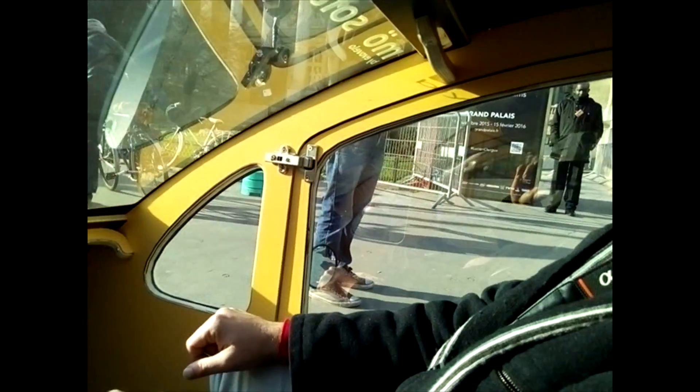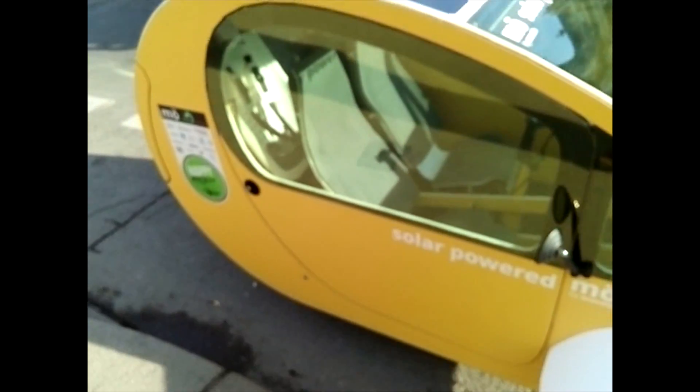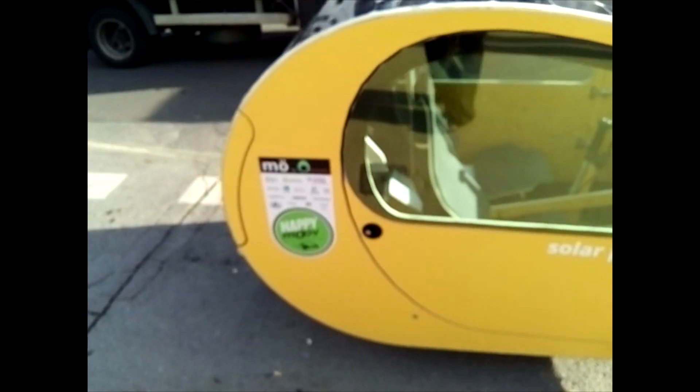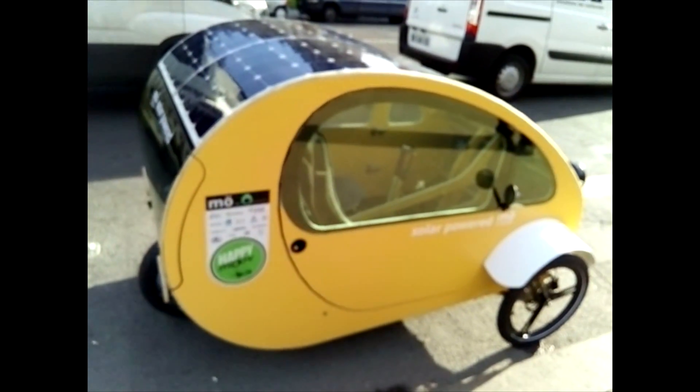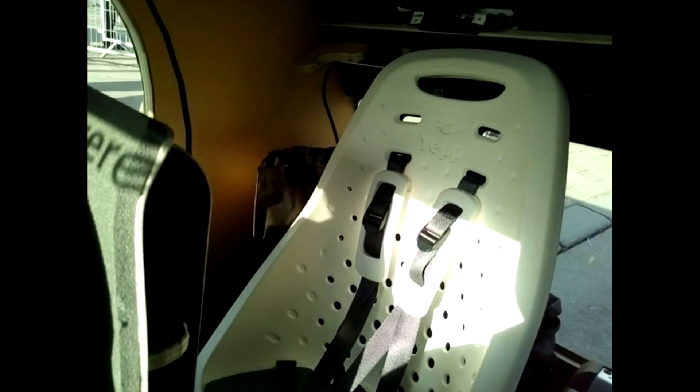It works on the same basis as a velo, with this kind of steering contraption here — backwards and forwards. It has a range of about 50 kilometers, depending on pedaling and how much sun you have. It also has a removable battery and enough space for a little kiddie seat at the back and a shopping bag or two.